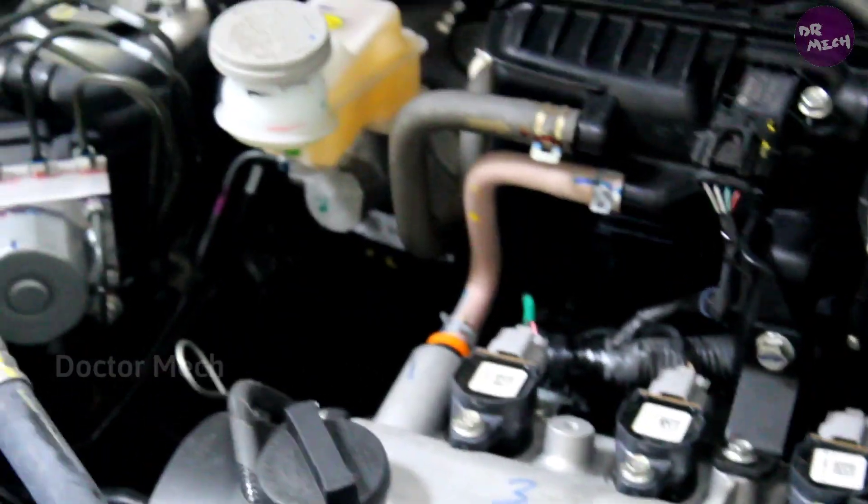The K10 engine has 1000 cc. It can drive with just one petrol engine.